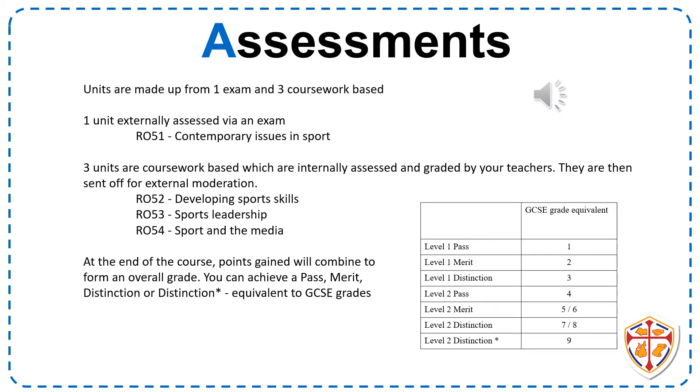These totals are put into a grid to determine the level you have gained. As you can see from this chart, you can gain from a Level 1 Pass — equivalent to a GCSE grade 1 — all the way up to a Level 2 Distinction Star, equivalent to a grade 9 at GCSE. The grades you achieve here allow you to progress at Year 12 into A-levels, BTECs, or CTECs.